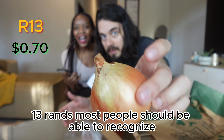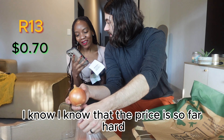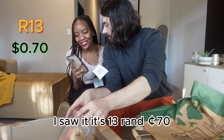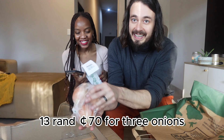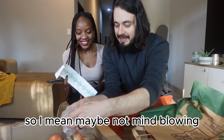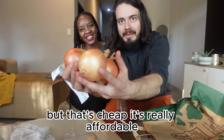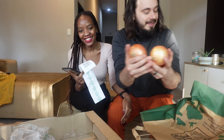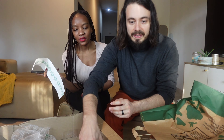My love — 13 Rands, 70 cents for three onions. It's really affordable.